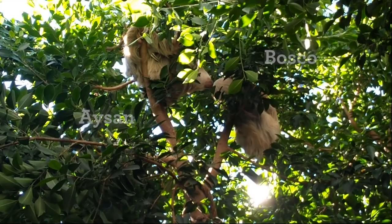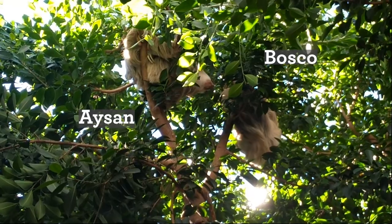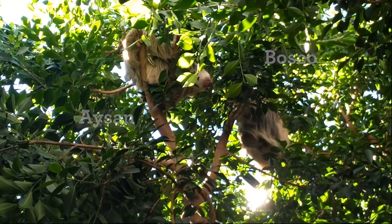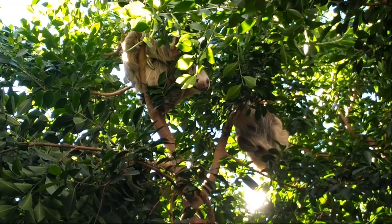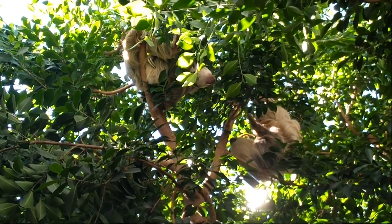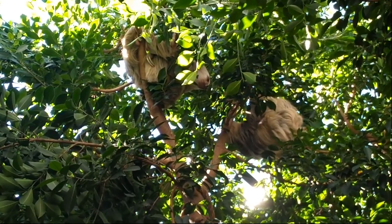Her and Bosco have been settling in nicely together. We've seen a lot of sniffing of noses at night and positive interactions, and they've also already determined who gets to stay on what side of the atrium. Bosco typically is on our right side of the atrium and Ison likes to sleep on our left side of the atrium during the day.